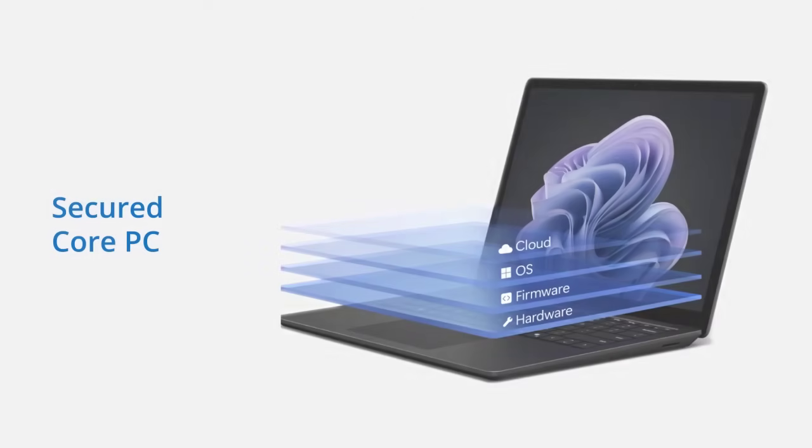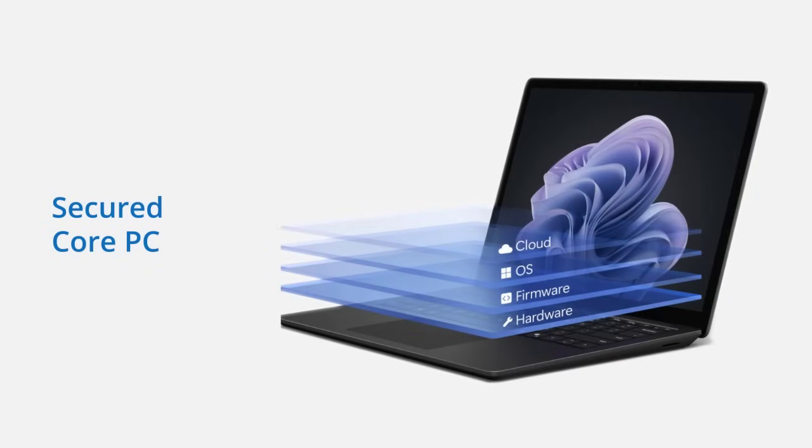Number two, it is a secured core PC and contains sophisticated hardware and firmware designed to secure the device and software that runs on top of it.